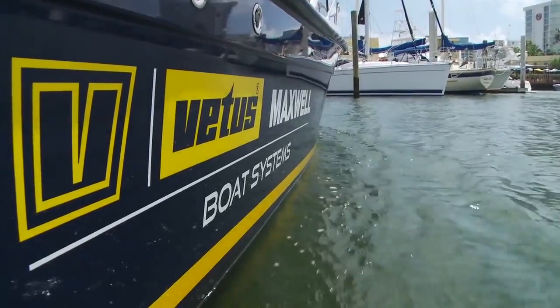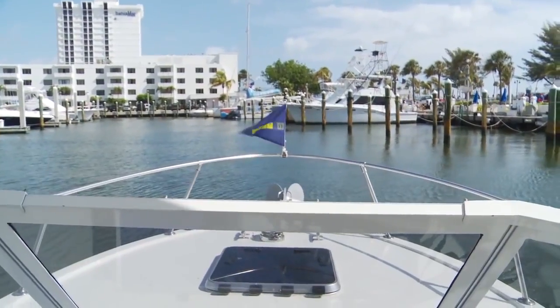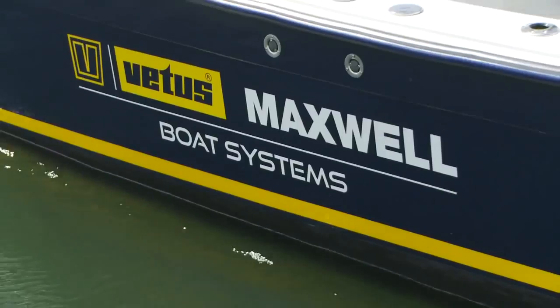This is the Vetus Topaz 24, and it's equipped with Vetus product from stem to stern, which includes a Vetus bow thruster.